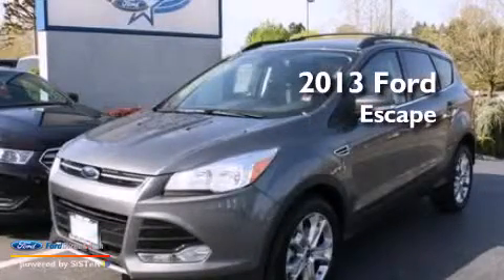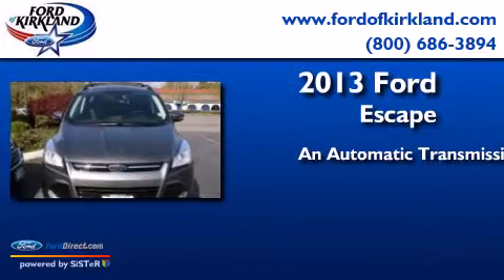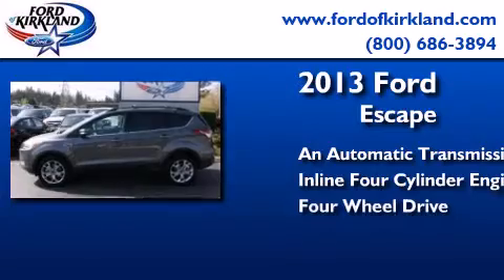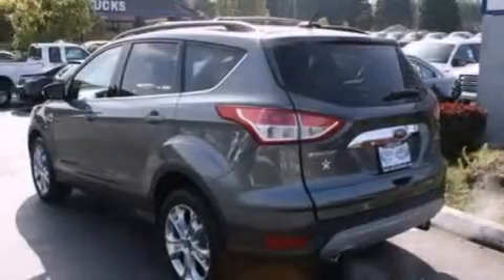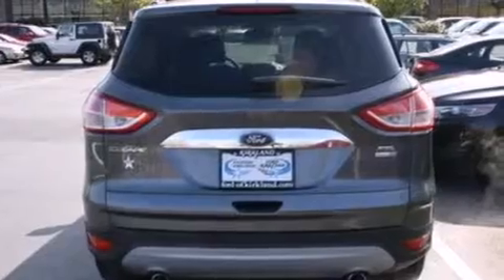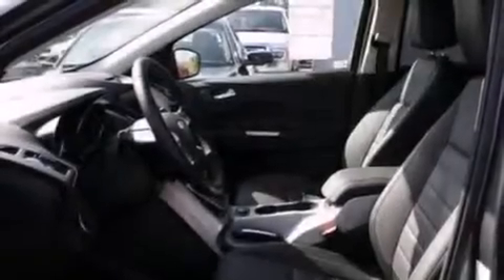This is a 2013 Ford Escape. This crossover has an automatic transmission, an inline four-cylinder engine, and the added safety and control of four-wheel drive. Its top features include nine strategically placed speakers, XM satellite radio, a turbocharger, big 18-inch wheels, and traction control and stability control systems.